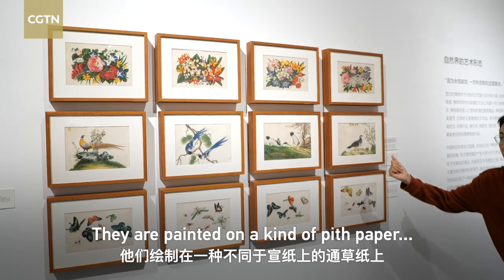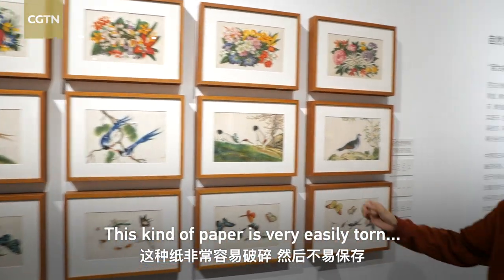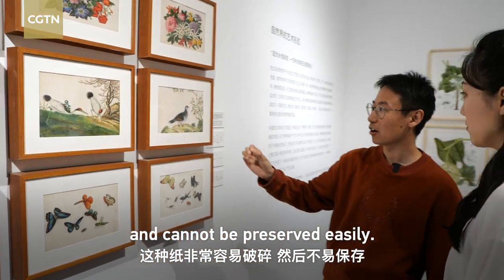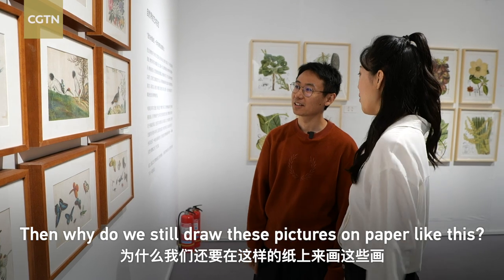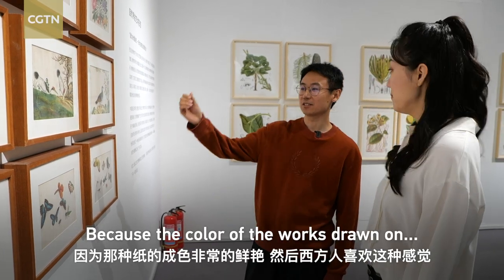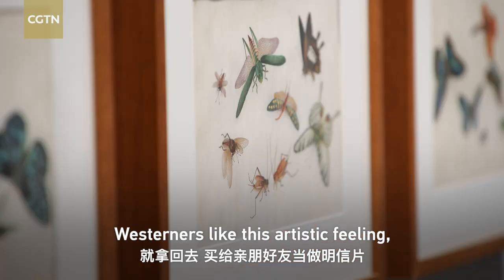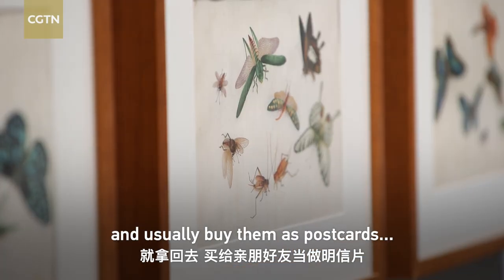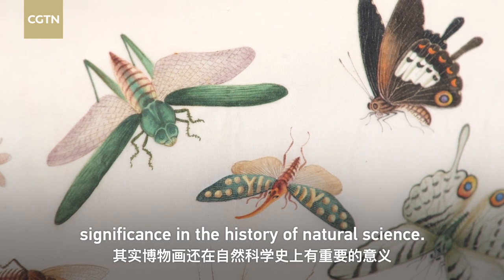被猜到12张博画非常珍贵。它们会被丢在不同于宣纸上的通草纸上，这种纸终而易破碎，不易保存。那为什么我们还要在这样的纸上画？因为这种纸的橙色非常鲜艳，西方人喜欢这种感觉，就拿回去买给亲朋好友当作明信片。其实博画就在科学史上有重要的意义。